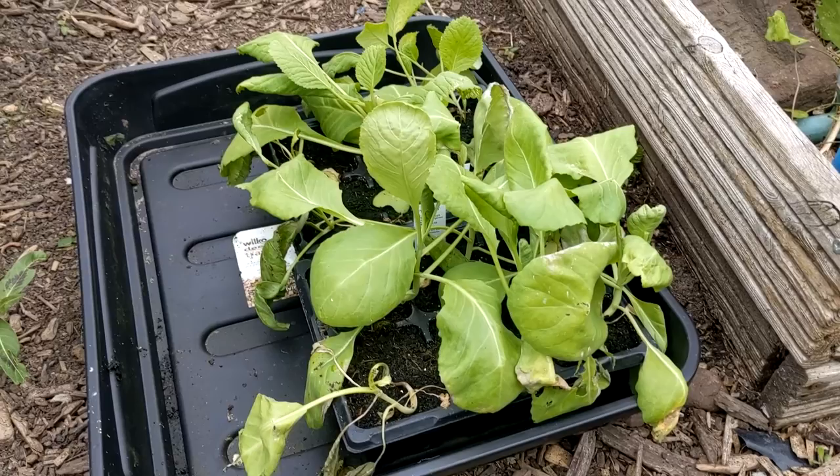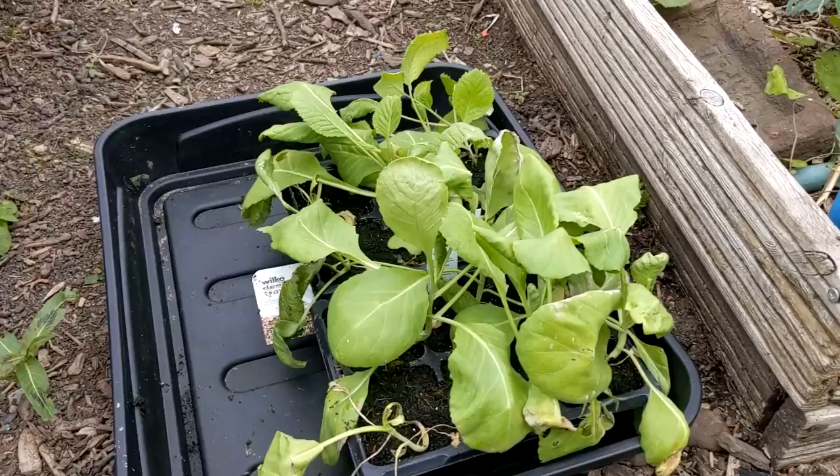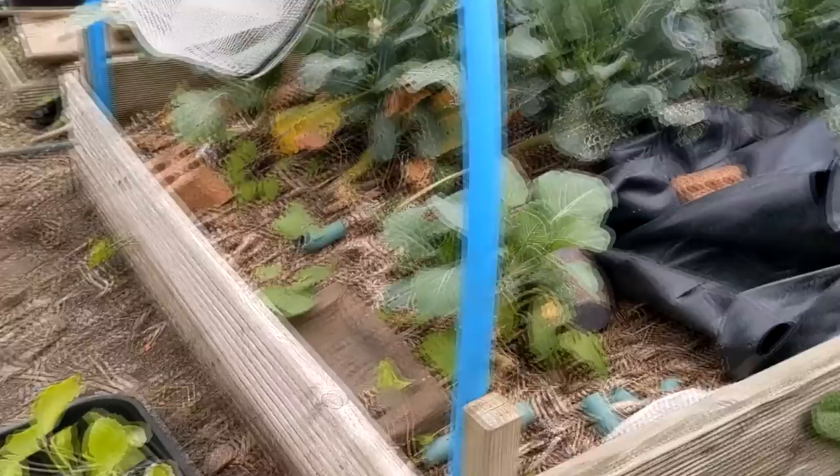So these are the plant starts I bought a few weeks back — no, I didn't grow them. I'm going to put them into this bed, but most of this broccoli is past it, so I'm going to pull out most of it and replace it. There are 12 cabbages there, so those will go in here.